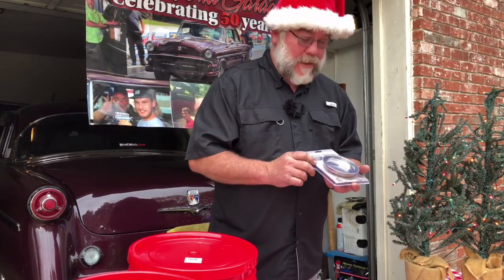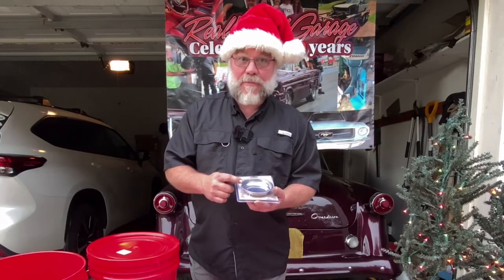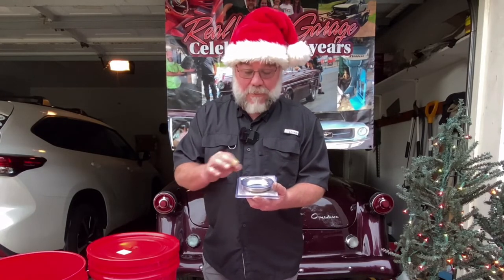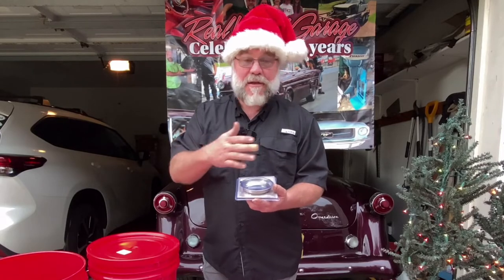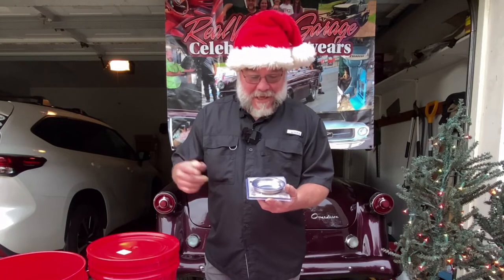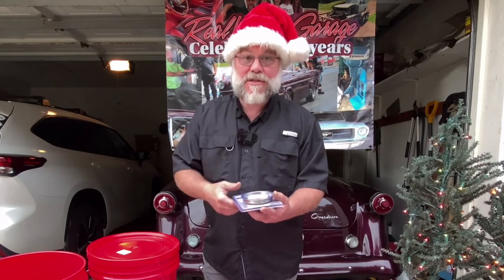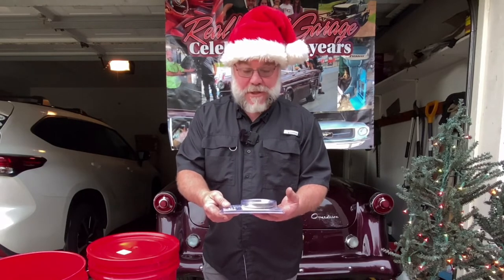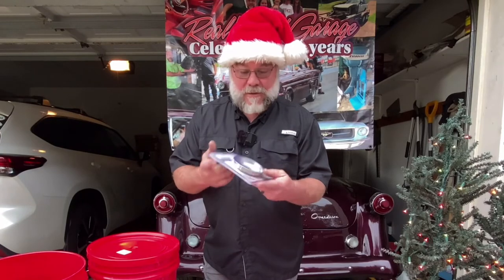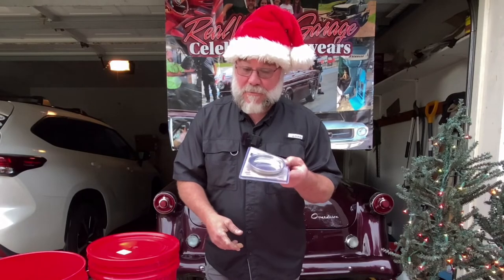Magnetic parts tray — can't say enough about it. It's especially useful in automotive work or for anyone who deals with little metal parts, like a gunsmith. You can lay your nuts, bolts, and screws in the tray and stick it to the workbench. When you go back for them later, they haven't rolled away. These magnetic parts trays are very handy and always welcome in my shop.